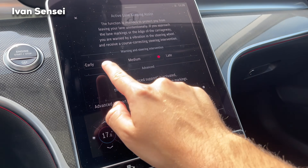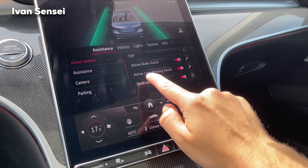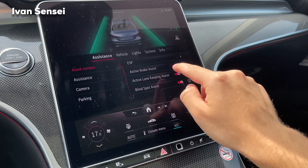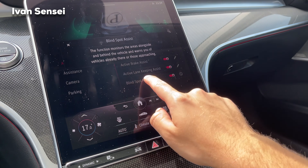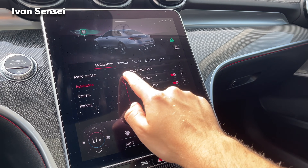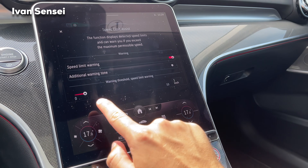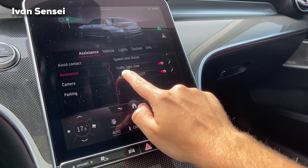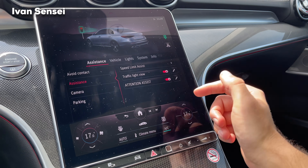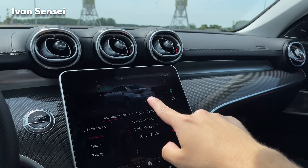In settings, under collision avoidance, you have ESP and active brake assist adjustable to early, medium, or light. Active lane keeping assist is also adjustable to early, medium, or late, with an advanced option as well. Blind spot assist can be turned on or off. Under assistance, you have speed limit assist with a warning threshold option.